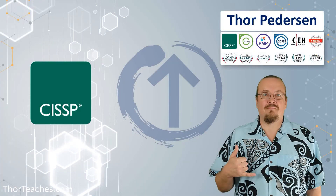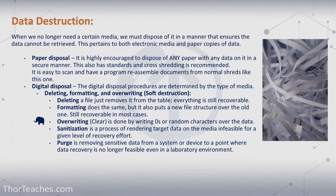In this lecture, we are going to talk about what we do when we no longer need certain media. How do we dispose of it safely and securely?